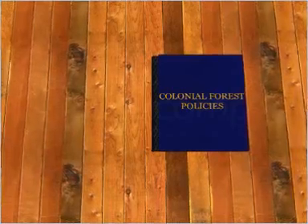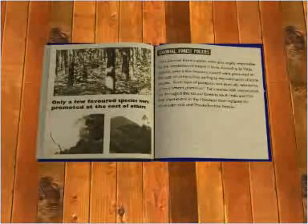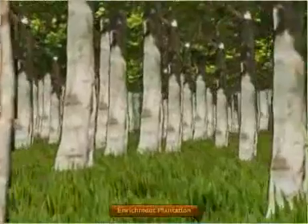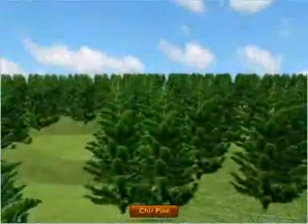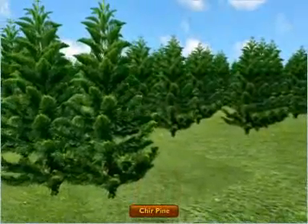The colonial forest policies were also largely responsible for the depletion of forests in India. According to these policies, only a few favored species were promoted at the cost of others, thus leading to the elimination of some species. Such plantations were ironically referred to as enrichment plantations. For instance, teak monoculture has damaged the natural forest in South India, and pine plantations in the Himalayas have replaced the Himalayan oak and rhododendron forest.